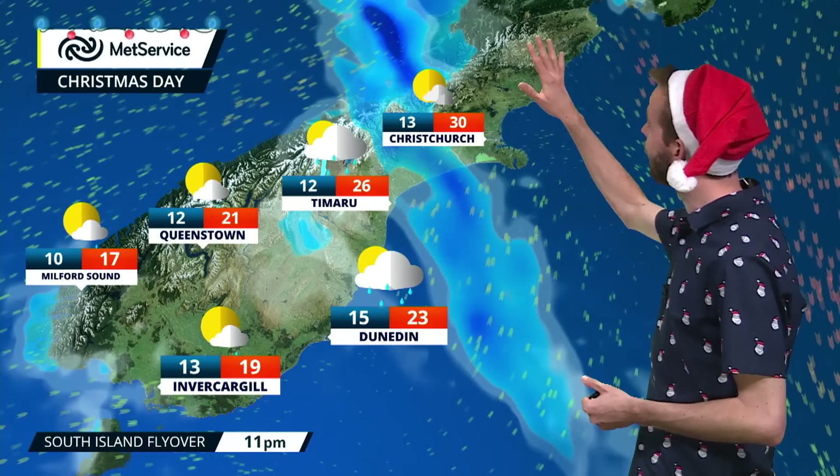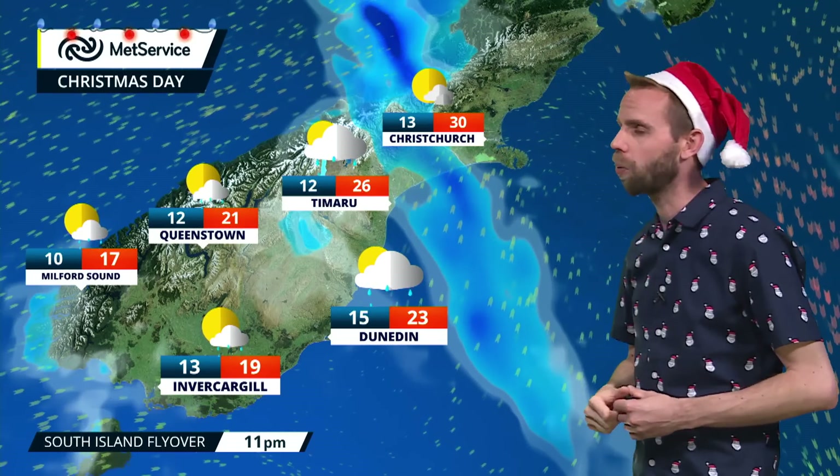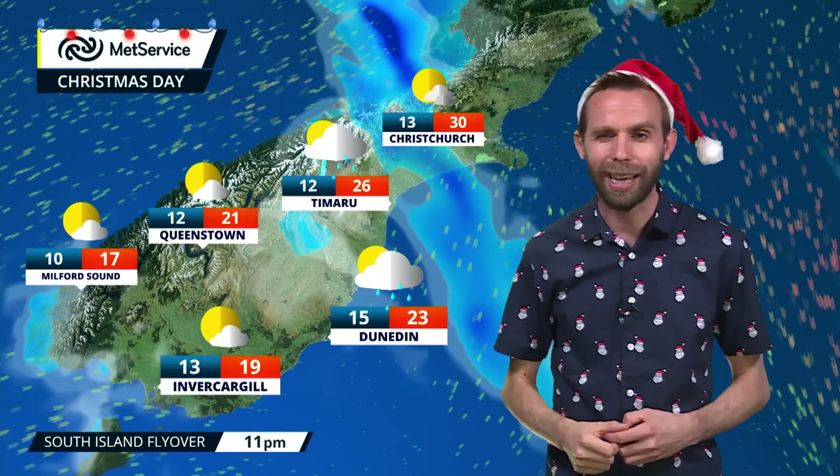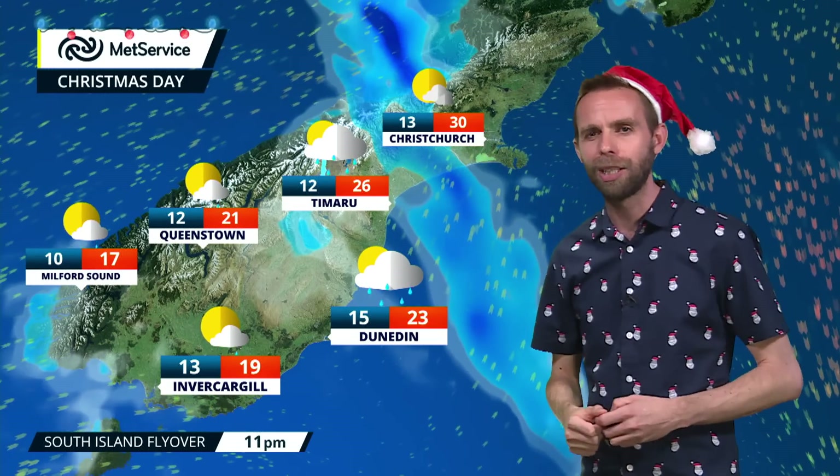Wind direction changes though — northwesterlies ahead of this feature — that's where we get our 30 degrees or so for Christchurch. Down south though, back into a much cooler southerly, and that's what we've got as we head through towards Boxing Day.